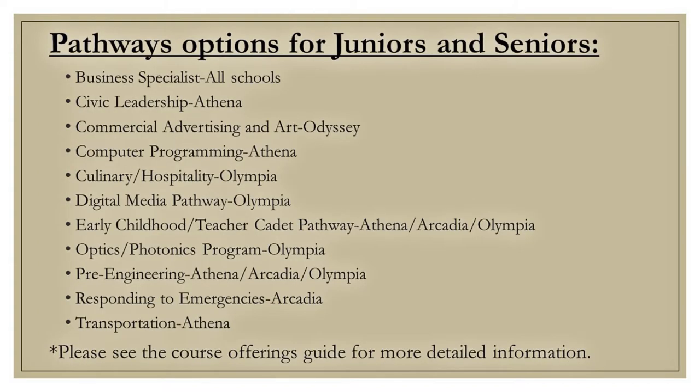Listed on this slide are pathway options for juniors and seniors. Many of these are travel courses. Please see your course offerings guide for further details.